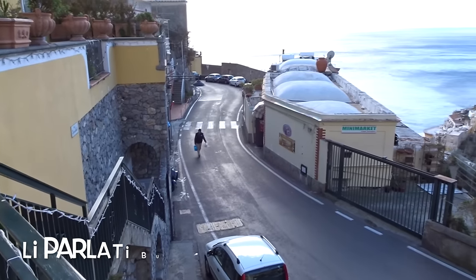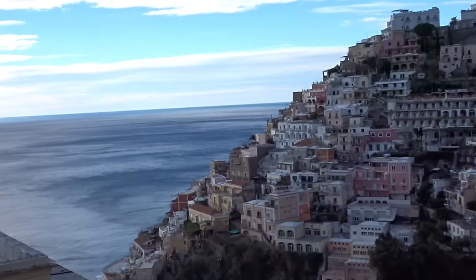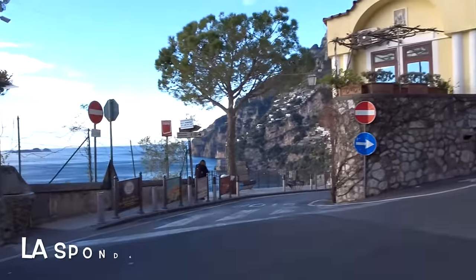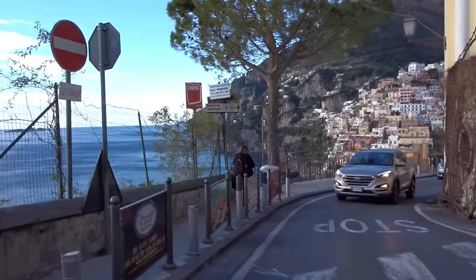This is a really obvious one, but anywhere along the road you can get this shot. That shot was not in my list of favourite shots, but I always take photos from there. This is the Sponda — the bus stop you would head to if you were catching the bus back to Amalfi or Sorrento from the beach.